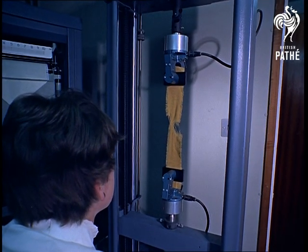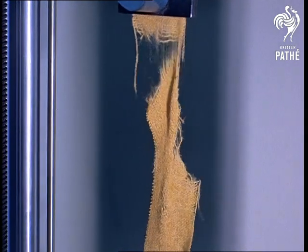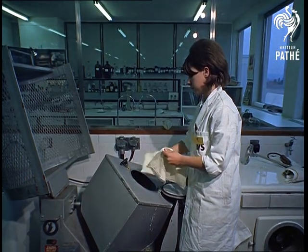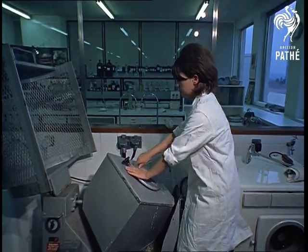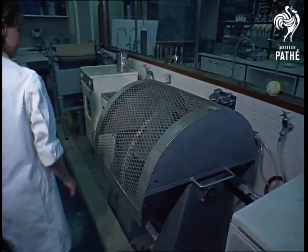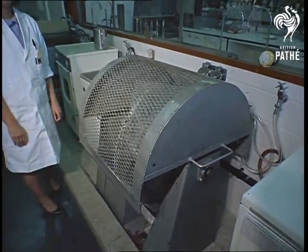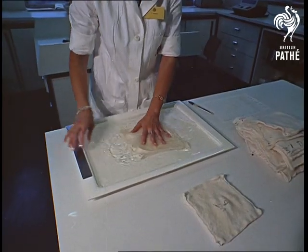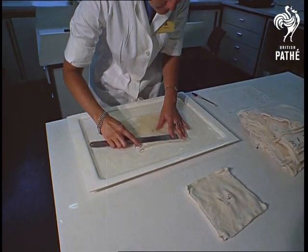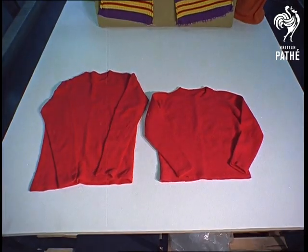Testing a fabric sample for breaking strength. If there's one problem everyone who wears wool would like to see licked, it's shrinking. This enemy is very high up on the centre's list. The IWS believe in guarantees. So in future, when you buy a garment with their standard symbol on it, you can safely wash it by hand and know that it won't react like this.